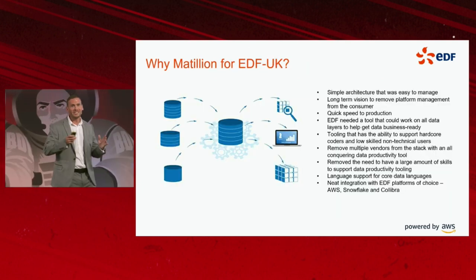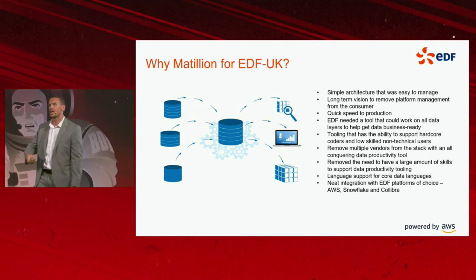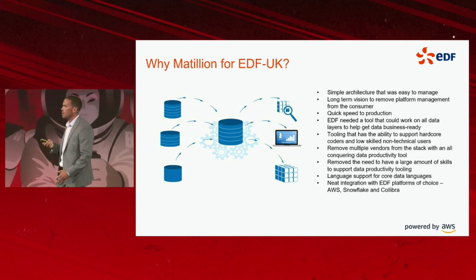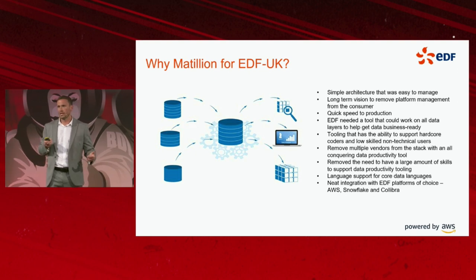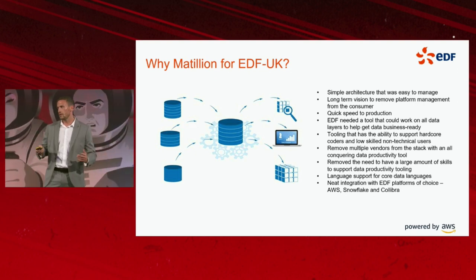Into the bit about EDF and why Matillion for EDF — some of the challenges we had at EDF and how we've tackled data engineering, MLOps engineering, and self-serve using Matillion and other technical components.